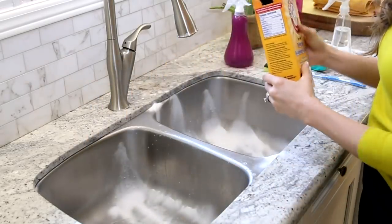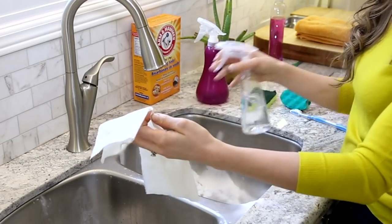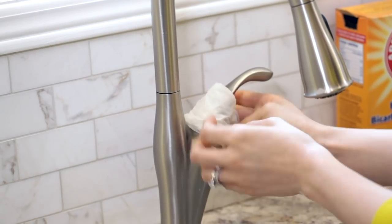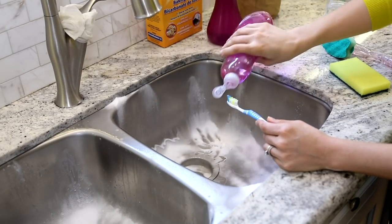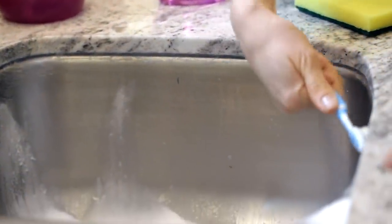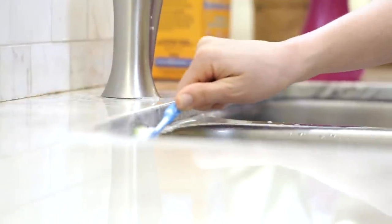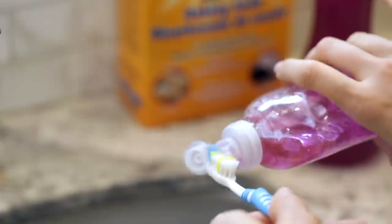I'm sprinkling baking soda in there as my scouring product. Then I'm spraying a paper towel with plain white vinegar and wrapping it around the area of my faucet that has hard water buildup. I'm taking a toothbrush, wetting it with all-purpose cleaner, adding some dish soap, and using it to deep clean the area where the sink meets the countertop — you really want to dig in and get that hidden gunk.